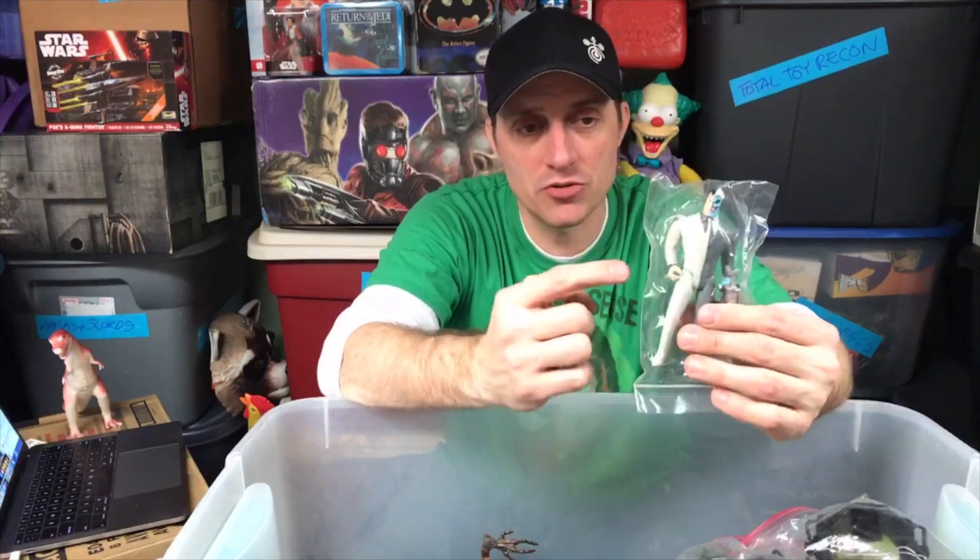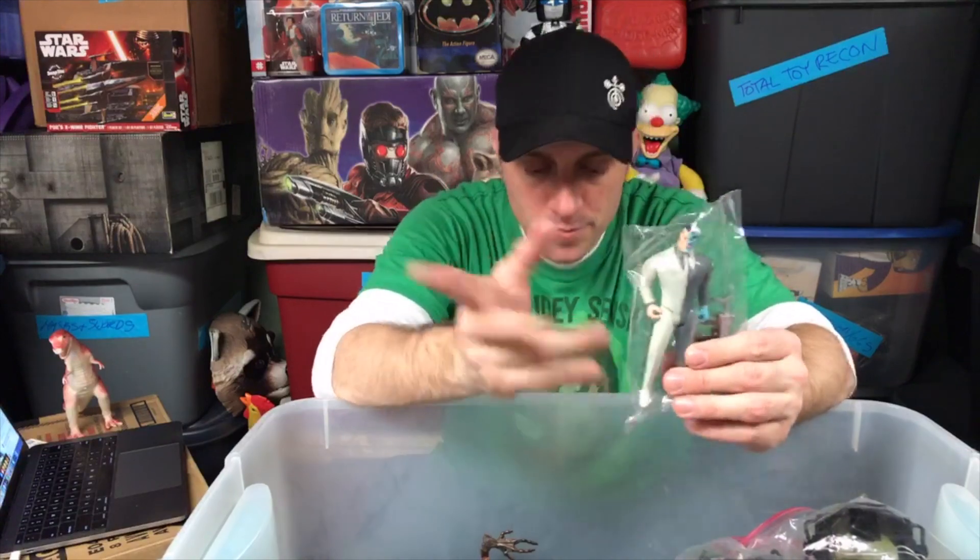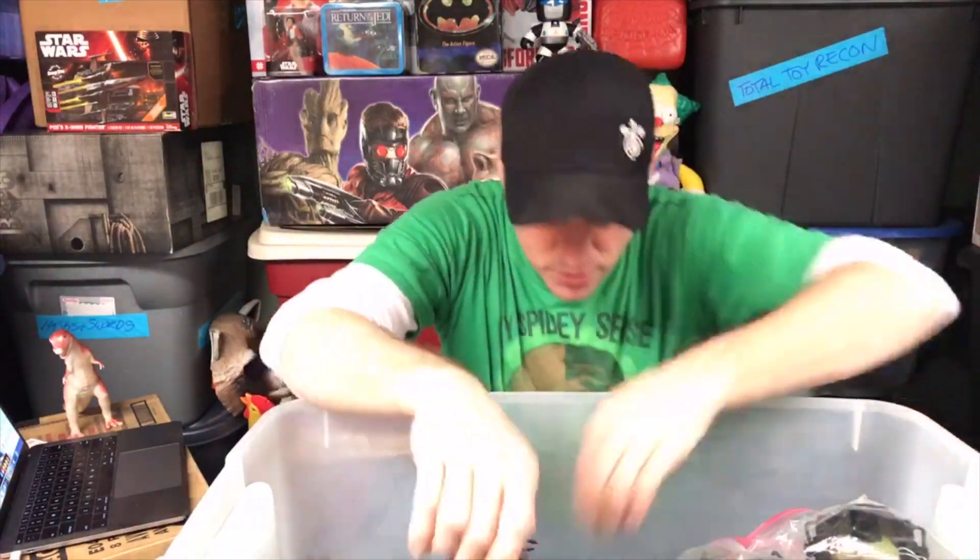I think this is an original Two-Face from Batman the Animated Series. They made a lot of them and made variant paint job colors. The machine gun is awesome. I can't believe I still have so many of these Toy Biz figures.